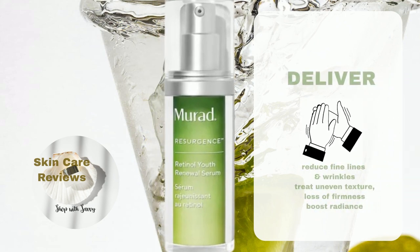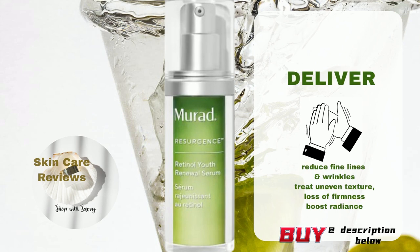To conclude, this serum delivers on its promise to fight signs of aging. Users rave about their skin feeling soft, plump, smooth, radiant, and youthful.